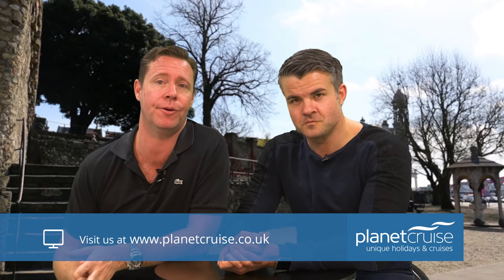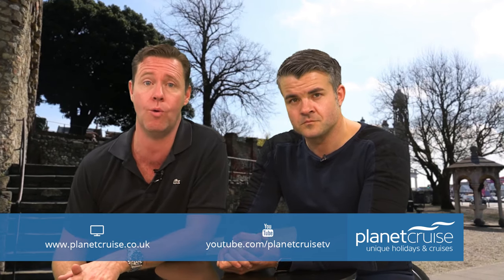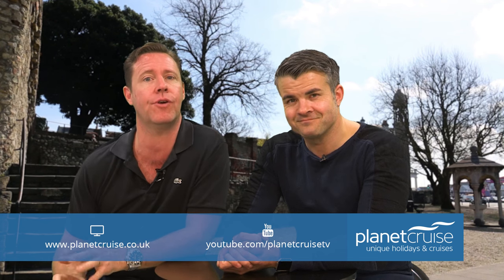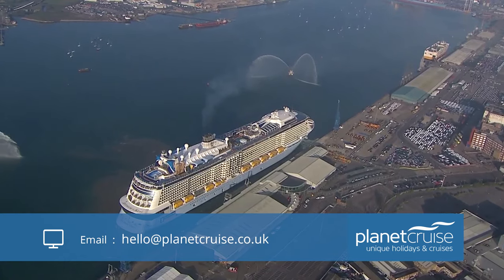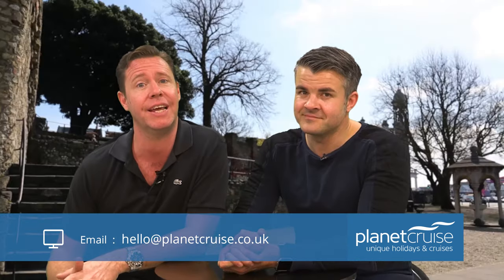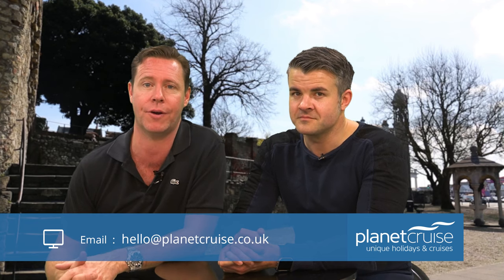Today, Southampton is mainly known as a cruise hub, with Cunard, P&O, Princess, Fred Olsen, Royal Caribbean and Saga all regularly sailing out of there. There is always a throng of people keen to spot the latest superliner. One of the best viewing spots is the well-named Mayflower Park — no prizes for guessing where it got its name.